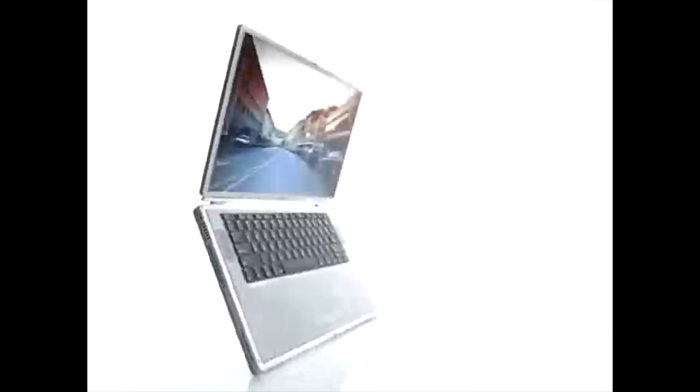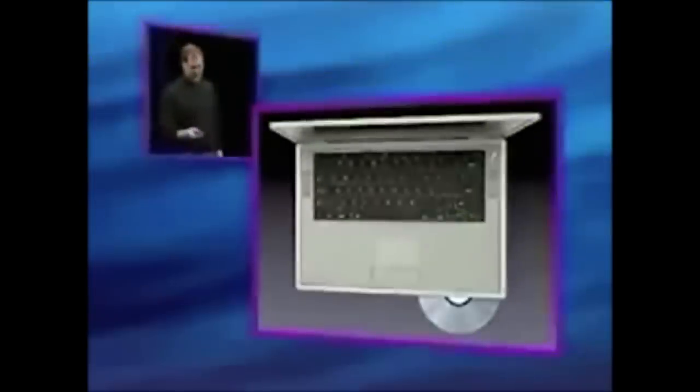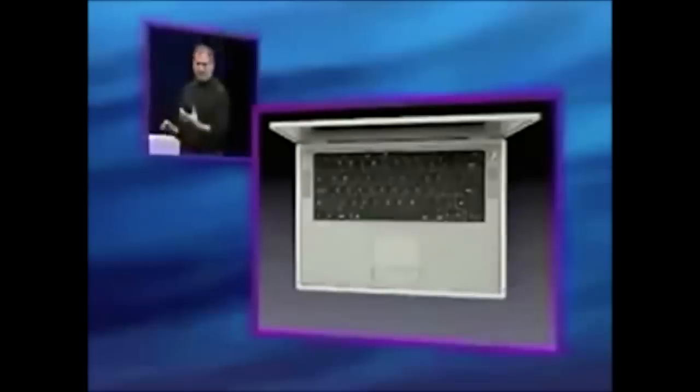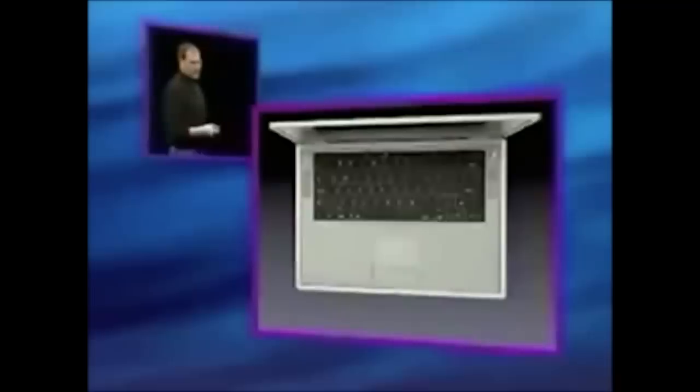It was also one of the first notebooks with a widescreen aspect ratio, which Apple marketed as an ultra-widescreen display that measured 15.2 inches diagonally. It also featured a slot-loading disk drive on the front rather than on the side, which made inserting and removing disks more convenient when space was tight. Although its official name was Titanium PowerBook G4, users nicknamed it TiBook, which went well with the lower-end iBook.